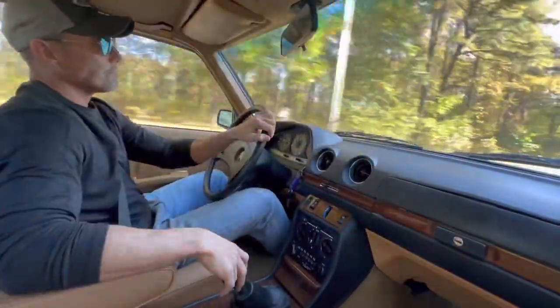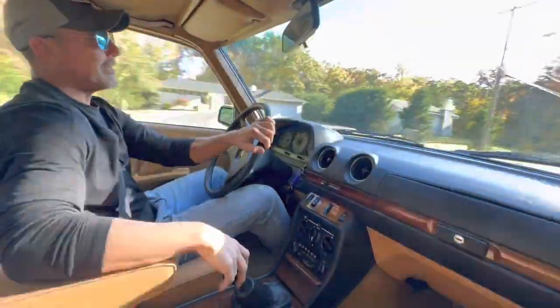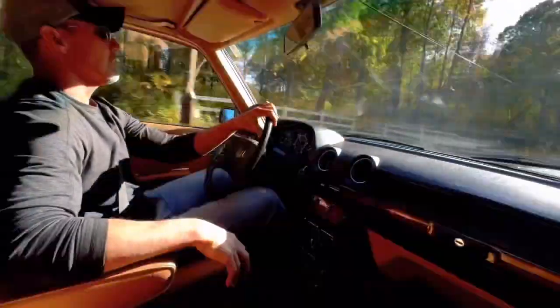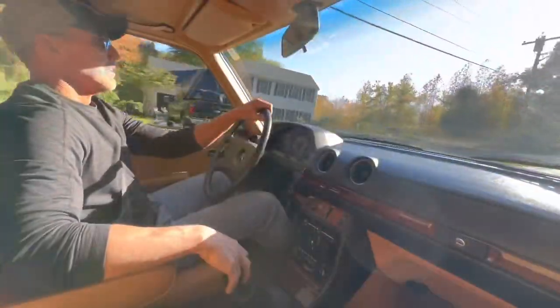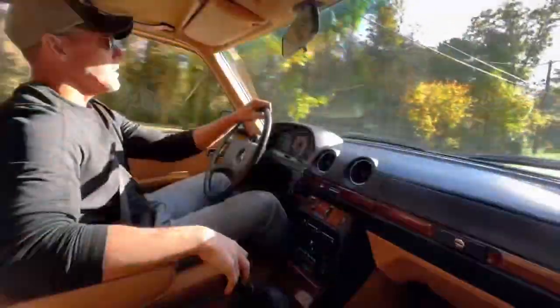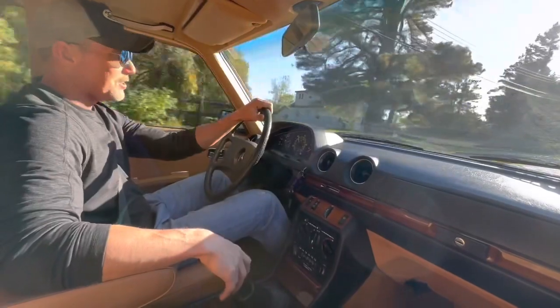This is a winner — mostly all original paint, finished in Manila Beige, gorgeous Palomino leather, and MB-Tex interior. The dash is completely crack-free, and the interior is really, really super nice. All the Zebrano wood is beautiful.